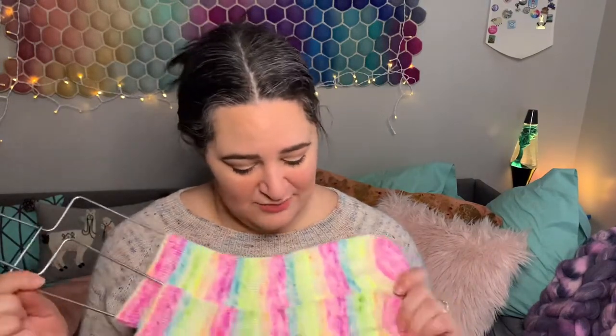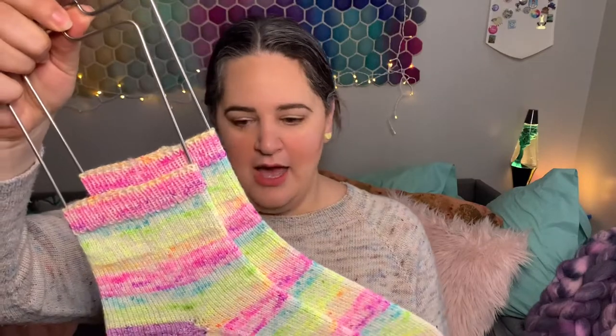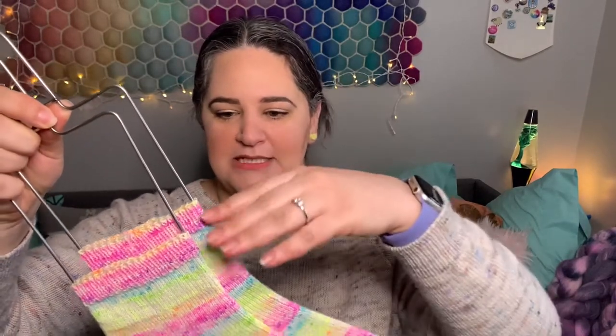If you've been here before, you may recognize these because I started working on them last spring, and I had already made myself a pair of shorty socks out of this colorway with the same combination for the heels. So I knew that I had enough to make a full size pair of socks — they're somewhere between shorties and full size. Basic vanilla socks, 72 stitches, toe up two at a time magic loop, with about 10 rows of ribbing for the cuff. I think I'm going to send these out to a friend as a surprise gift.